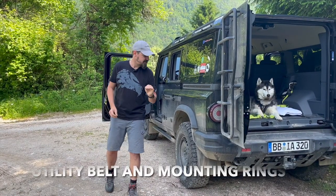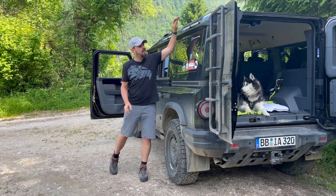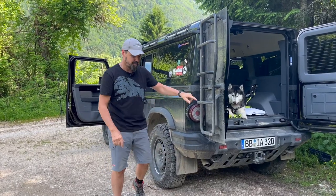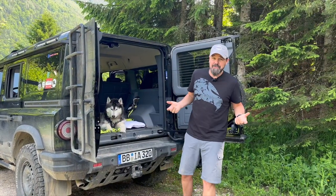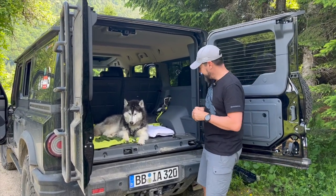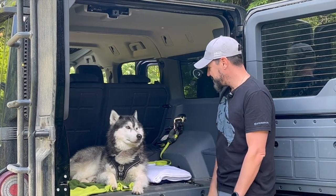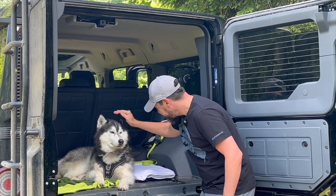Another thing I really like about the car is that you have plenty of possibilities to mount things — with the utility belt up here on the roof, with all the rings and hooks spread out all over the car, and of course the recovery rings on all four corners. It's great to mount, fix, and secure your cargo. We use it in a slightly different way to keep our precious cargo secure in the cargo area — our dog obviously loves it being hooked up. We just use the install rings and a carabiner, and that's it. He's safe and not hunting deer up here in the mountains and woods.